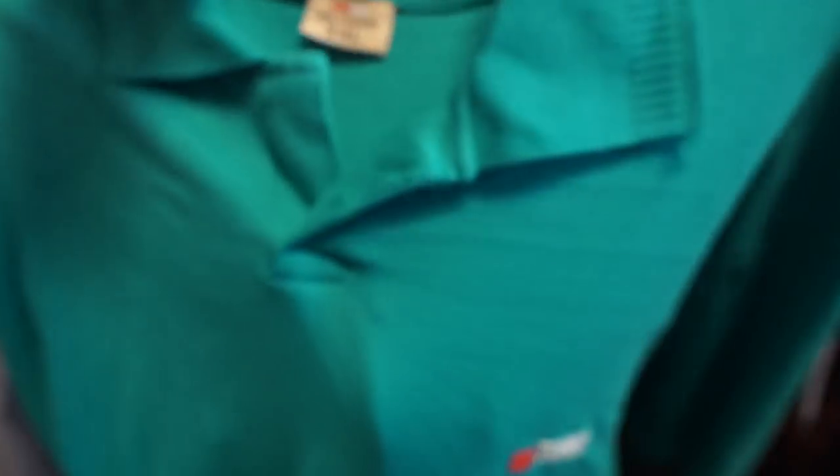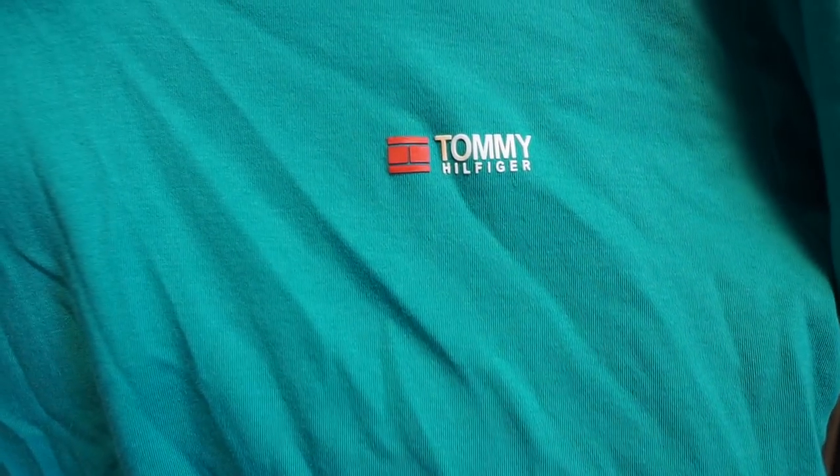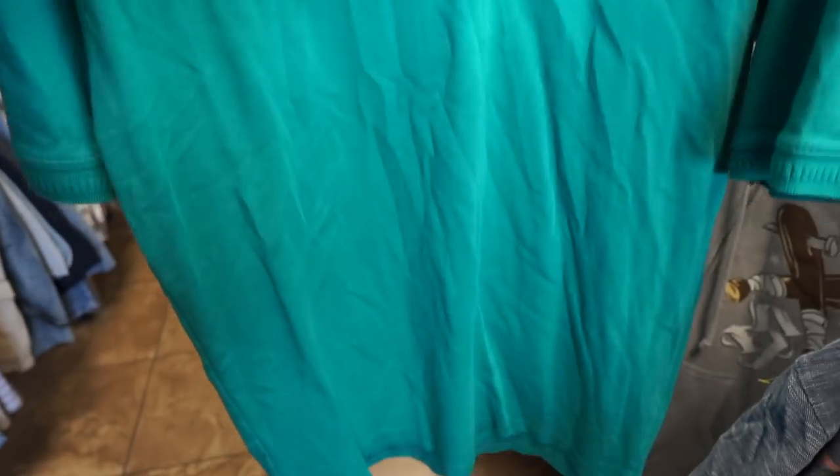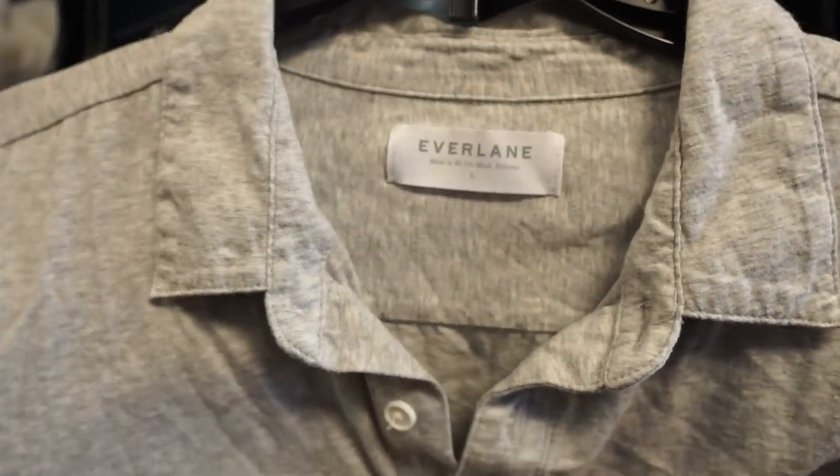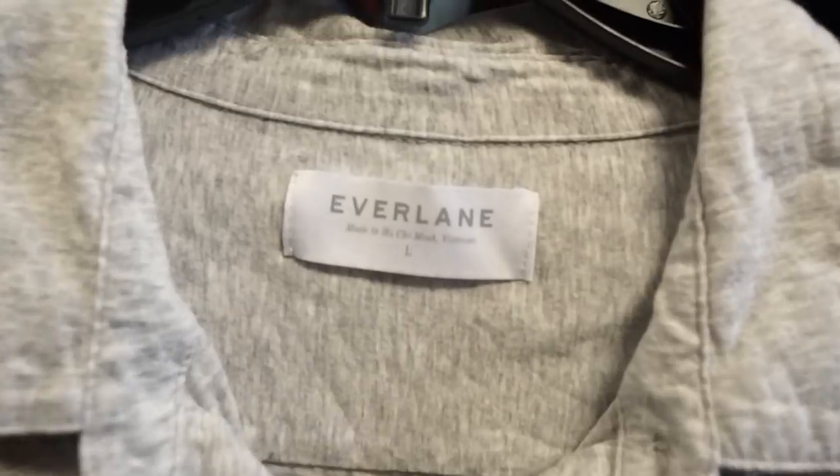Next I came across this bootleg Tommy Hilfiger polo shirt. I usually don't even like to record this type of stuff, but I just wanted to show you guys what a bootleg Tommy tag looks like. Some people would say to still sell these because people look for it, but I don't take the risk on it.